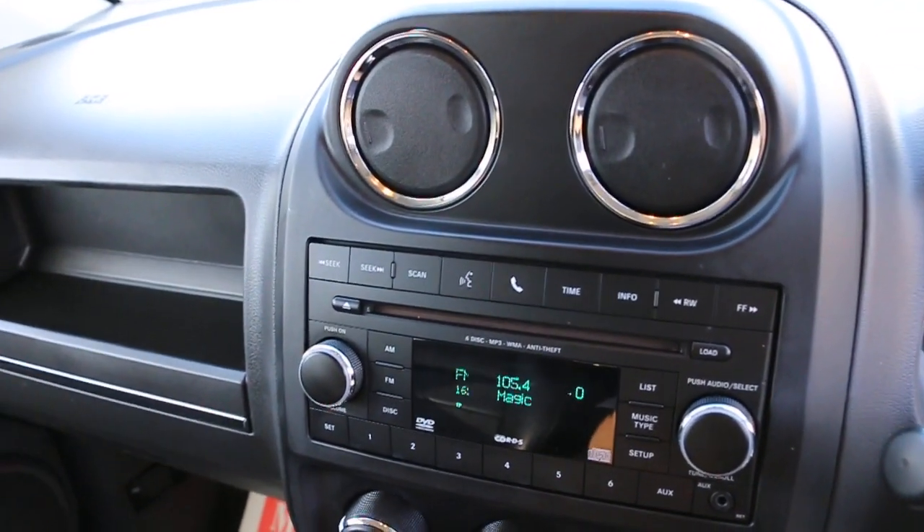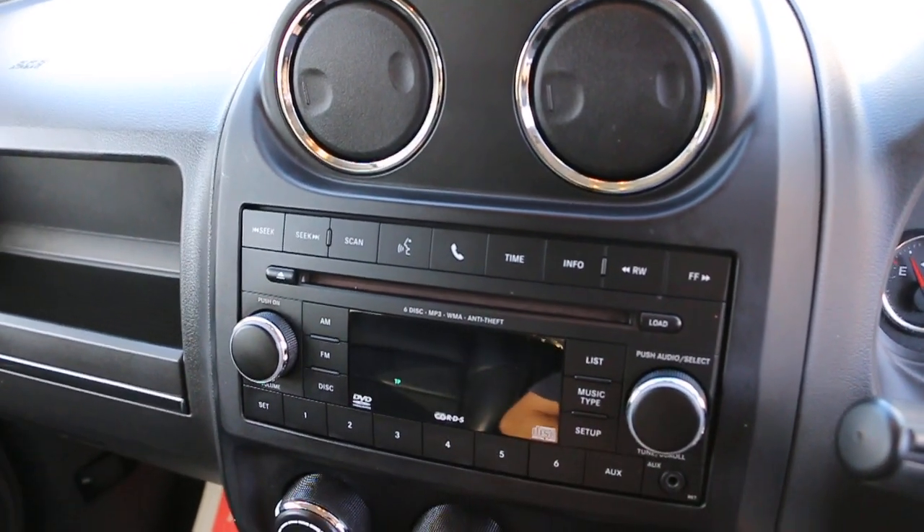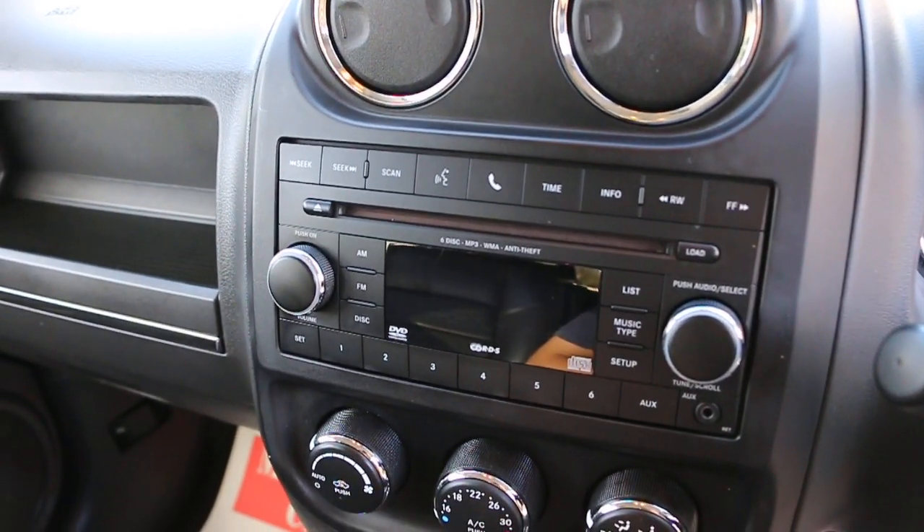The car has a CD player with a 6-CD changer, AUX connection, Bluetooth, and voice activation.